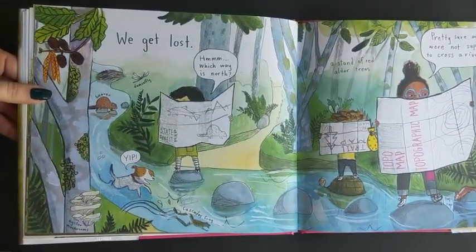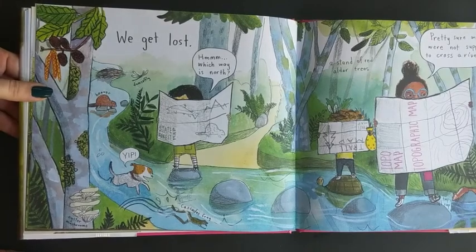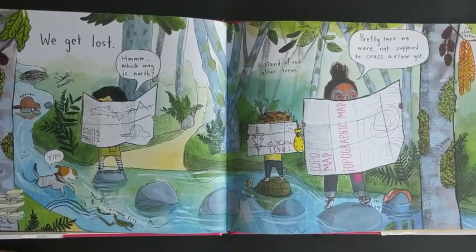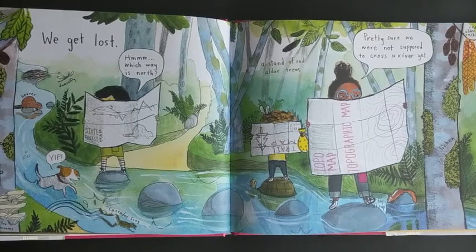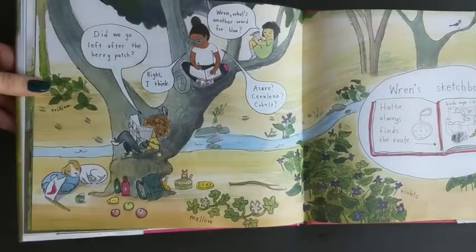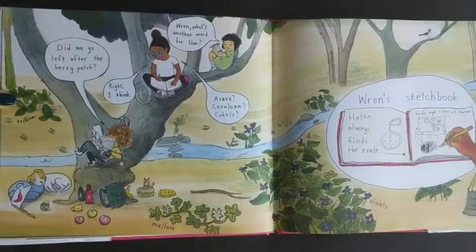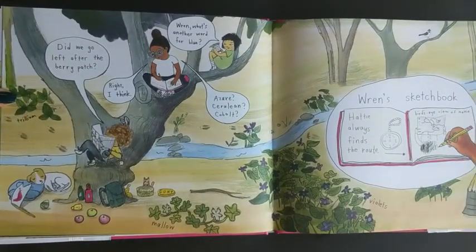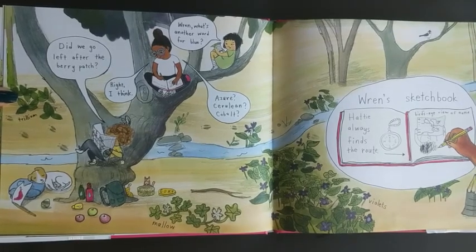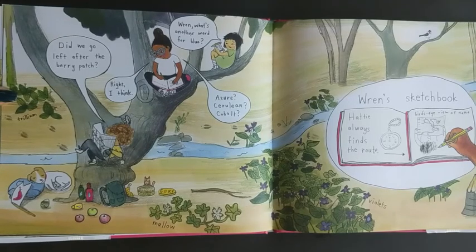We get lost. Which way is north? I'm pretty sure we weren't supposed to cross a river yet. Did we go left after the berry patch? Right, I think. Hey Wren, what's another word for blue? Azure? Cerulean? Cobo?